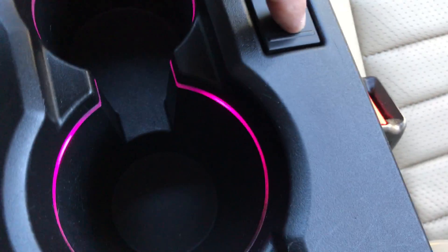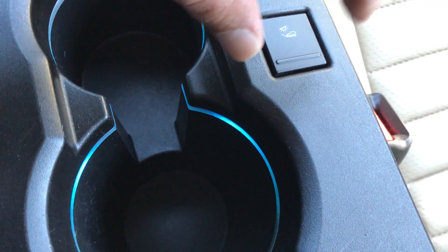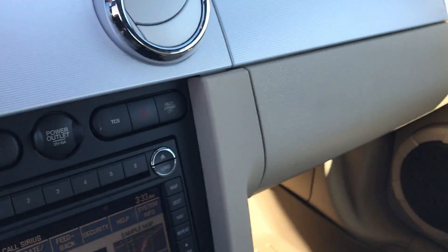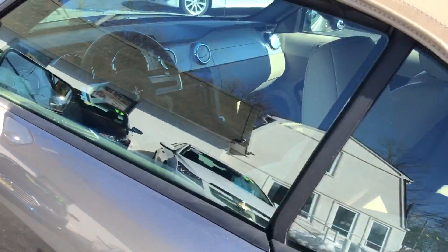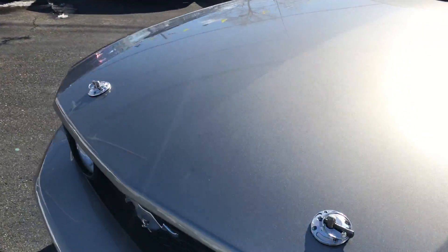Great five-speed transmission. You can change the display color to whatever your preference is — I like blue, I'm going to leave it there. Super fun to drive, especially on the highway. With that five-speed transmission, you really can get this thing going. The 45th Anniversary Edition Mustang — five-speed manual trans — just a beautiful example of a GT convertible.